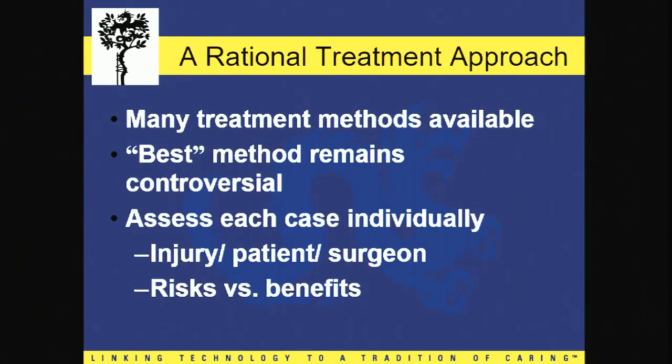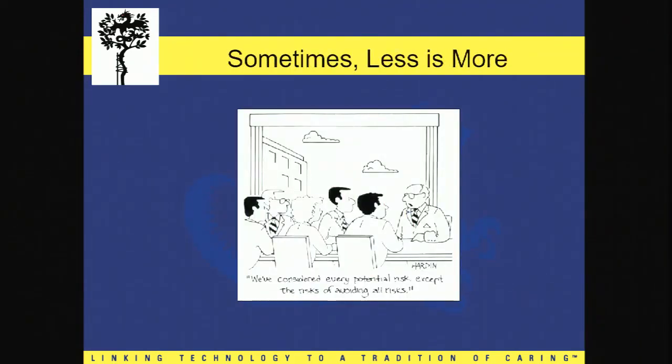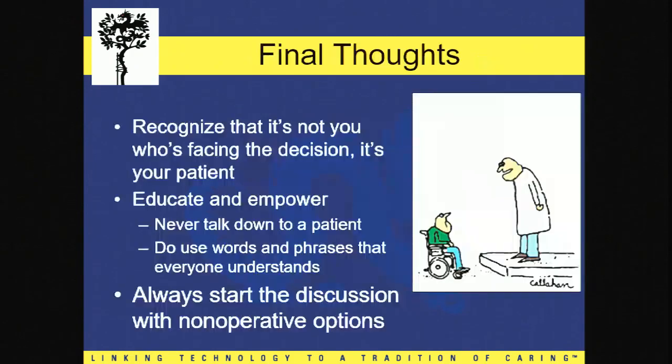It doesn't mean that you're afraid of the surgery or running away from it, but you have to make very careful decisions for this particular patient population. This guy is a surgical risk — are you ready to assume that risk? You'd better carefully consider all of your options. Every case has to be assessed individually, and the risks and benefits must be discussed in detail. Sometimes less is more, and in some patients there's no way to avoid risk at all because you're already starting at a deficit.